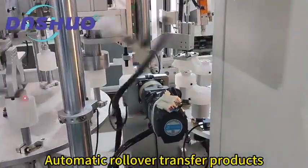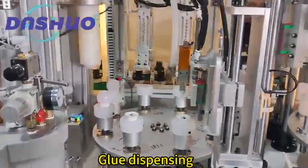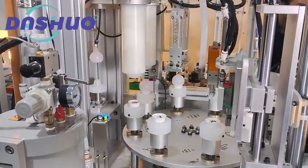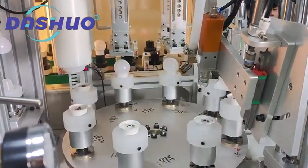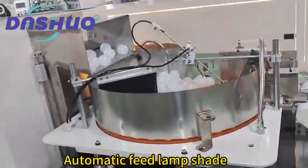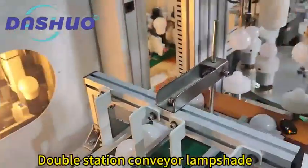Automatic rollover transfer of products. Clamp down and fix the product. Glue dispensing. Double station assembly and conveyor of lampshade.